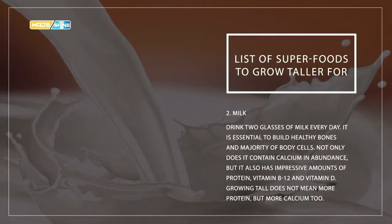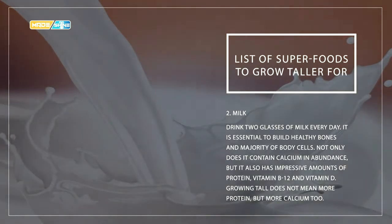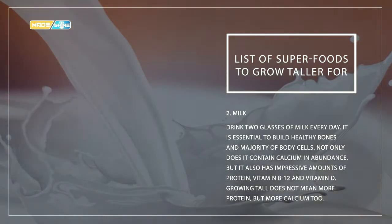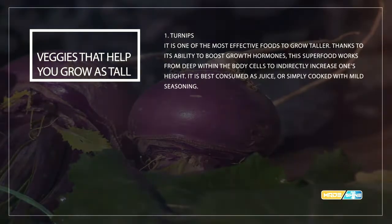Number two: milk. Drink two glasses of milk every day. It is essential to build healthy bones and the majority of body cells. Not only does it contain calcium in abundance, but it also has impressive amounts of protein, vitamin B12, and vitamin D. Growing taller does not just mean more protein — it means more calcium too.